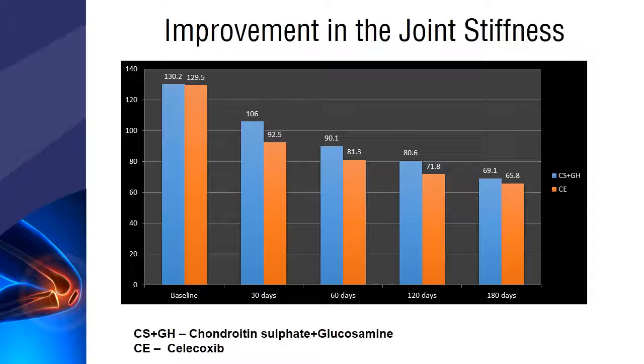A gradual reduction in joint stiffness was seen in the celecoxib group during the six-month study period. The results proved comparable efficacy between both groups in the improvement of joint stiffness.